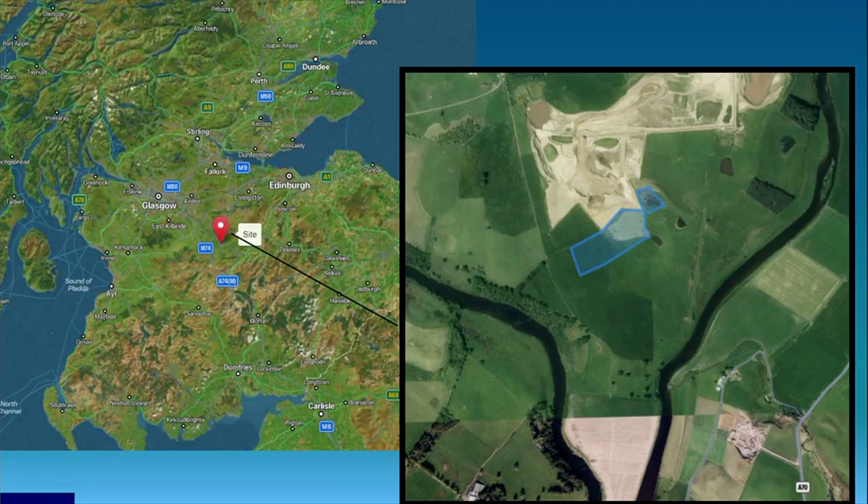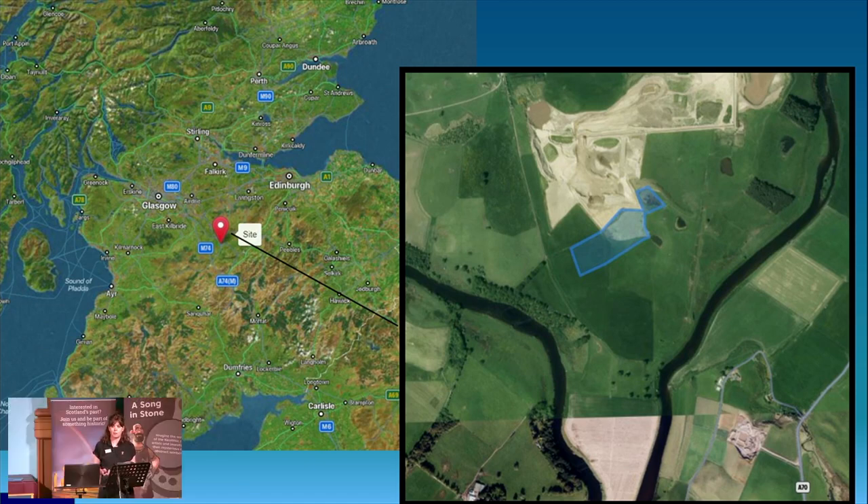So this is the site at Hindford Quarry in South Lanarkshire, just south of Lanark at a bend in the River Clyde. It's a sand and gravel quarry currently operated by Breeden Quarries, and AOC have been carrying out monitoring works here since 2012.